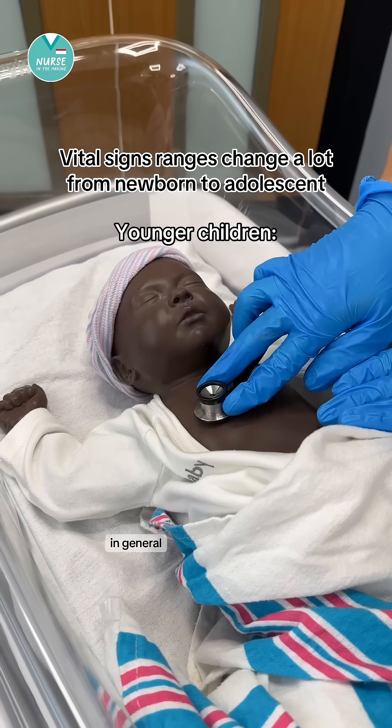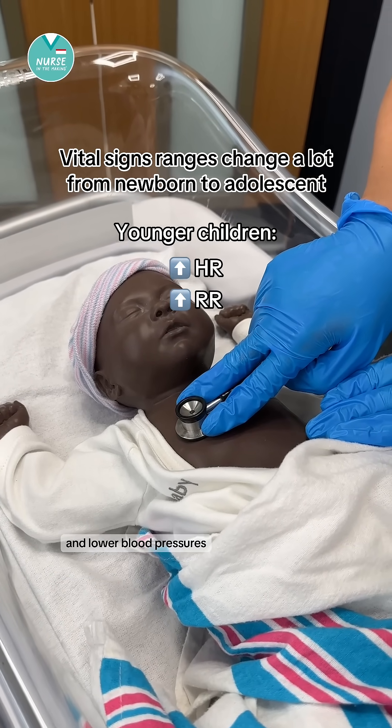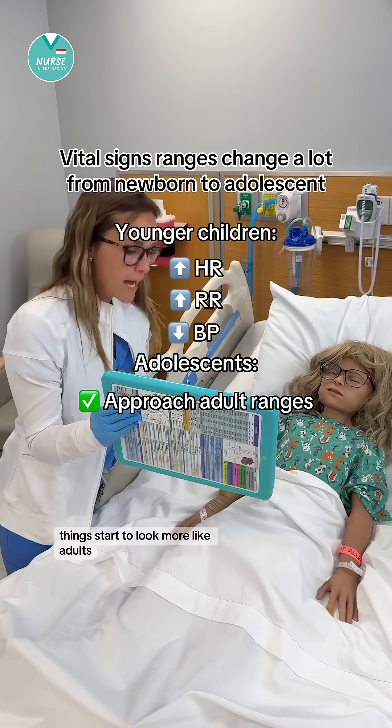Vital sign ranges change a lot from newborn to adolescents. In general, younger children tend to have faster heart rates and respiratory rates and lower blood pressures. By the time they're adolescents, things start to look more like adults.